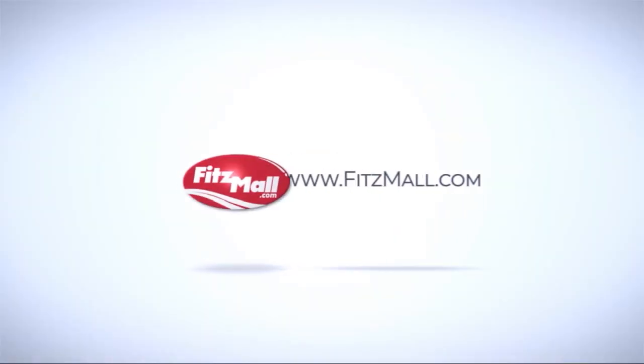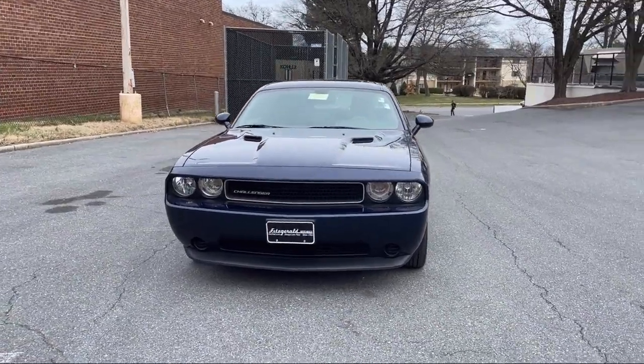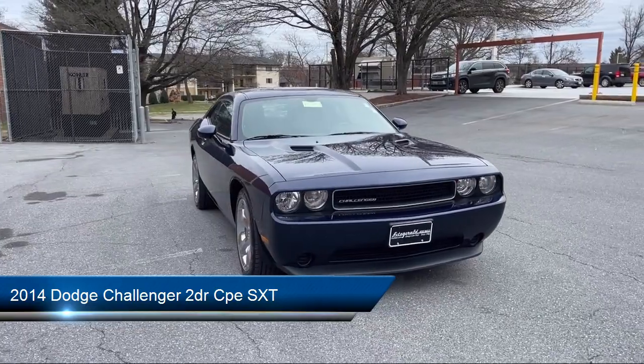For over 55 years, the Fitzway has been satisfying customers time and time again. Here's a look at another one of our great vehicles from our huge selection. It comes equipped with